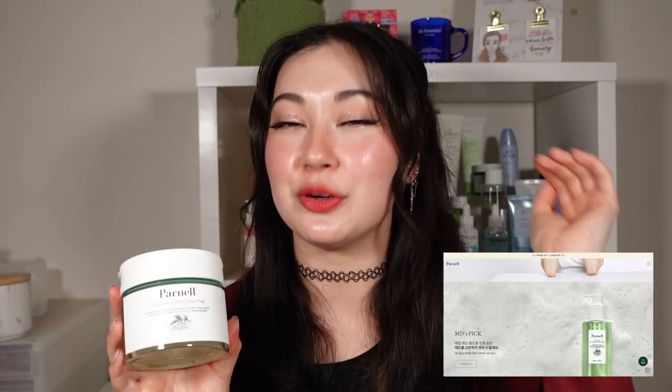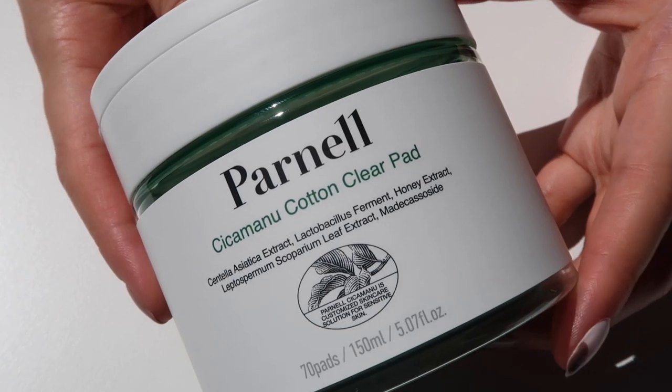Next, I have toner pads — it is the Parnell Sika Manu Cotton Clear Pad. I hadn't heard of Parnell before until they reached out and asked if I wanted to try their products. It does seem to be a brand already pretty popular in Korea that just hasn't really reached global markets yet. I was very curious to try it, especially because of their Sika Manu ingredient, which seems to be a patented ingredient they came up with. It combines Sika — or Centella Asiatica — which is obviously soothing and calming to the skin, and also Manuka Honey. Manuka Honey is quite common in Australia and New Zealand, and this one is actually sourced in New Zealand, which I thought was really cool. It has all the benefits of honey — nourishing, antibacterial, anti-inflammatory — but it is a more potent, essentially medical-grade honey.